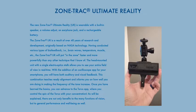The head-mounted unit with a single electro-optic stalk allows you to see your entire field of view in real time, with the addition of an oscilloscope app for your smartphone. You will have both auditory and visual feedback. This combination teaches ready alignment and informs you on how well you are doing in making the frequency of the tone increase.